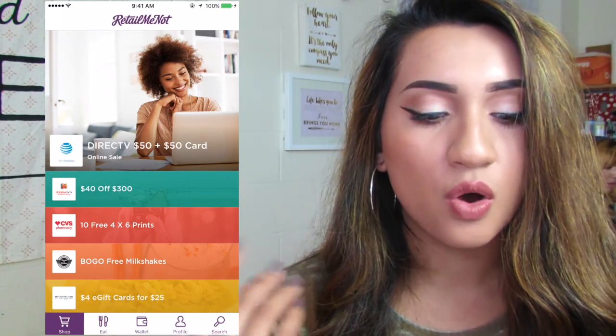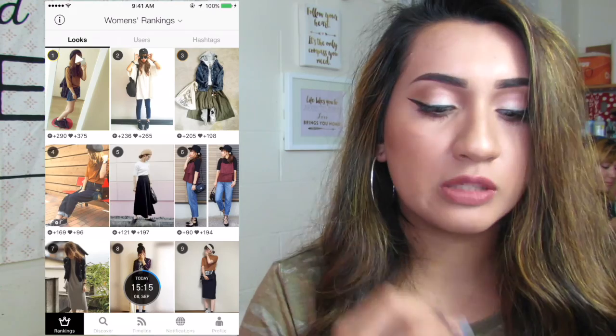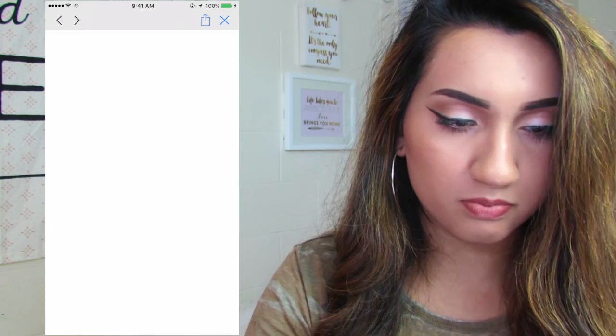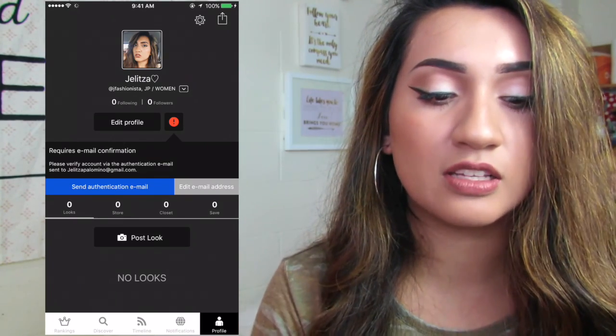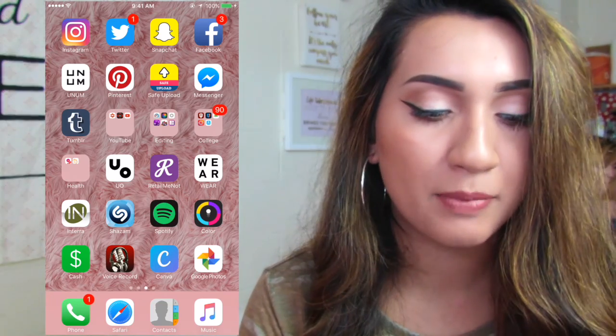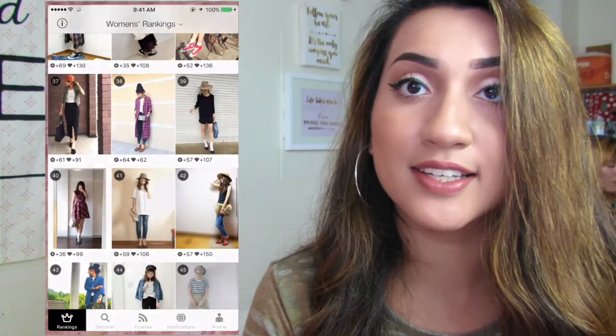RetailMeNot — whenever I'm around stores it tells me what stores have specials or discounts going on. Then I have the Wear app, which I use for outfit inspiration — people post outfits on it. I actually had to get this app for my intro to apparel merchandising class, and I've been using it for inspiration — it's a good app if you want outfit inspiration.